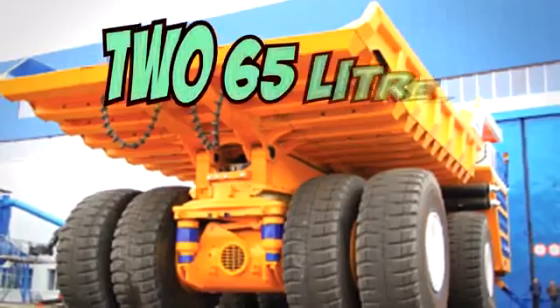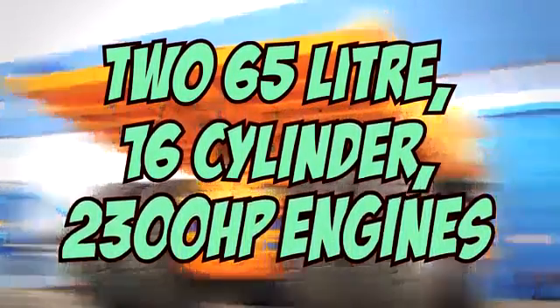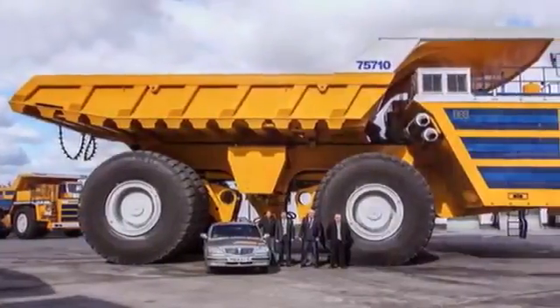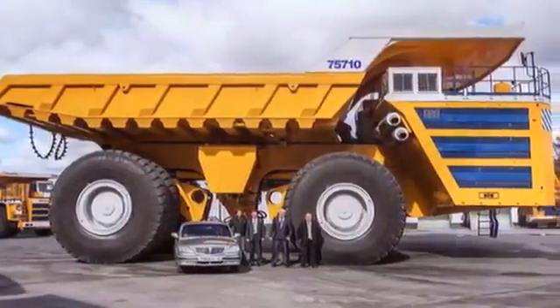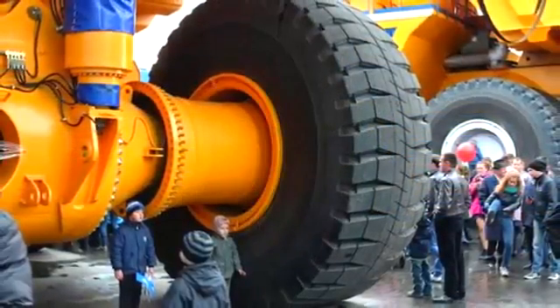Two 65-litre, 16-cylinder, 2,300 horsepower engines. Its length is 20.6 meters, width 9.87, and height 8.1 meters. And it was built to haul giant payloads in Russian mines.